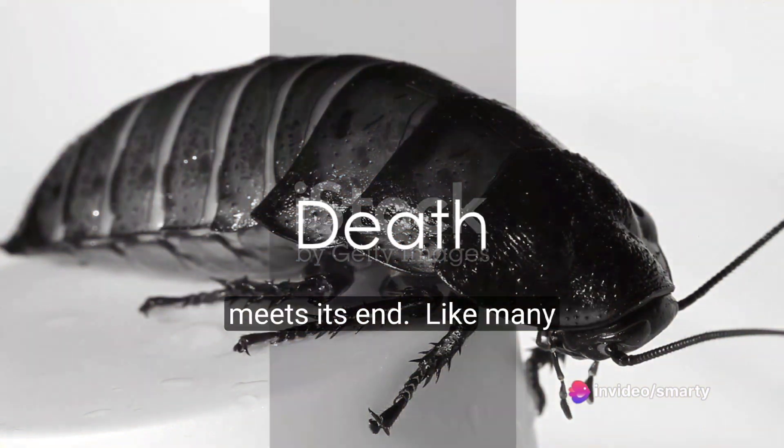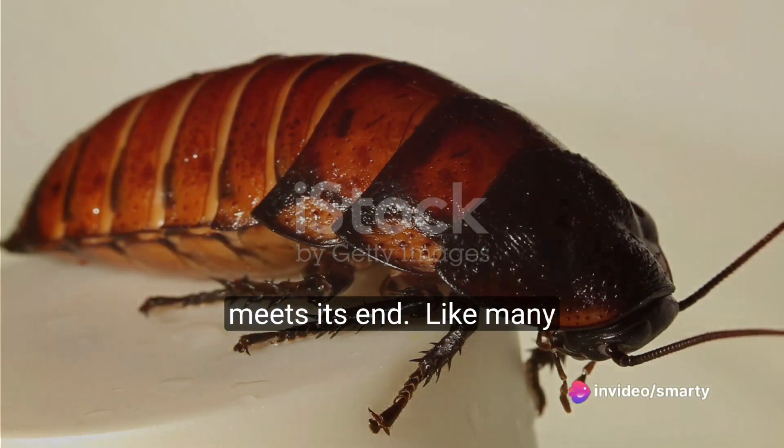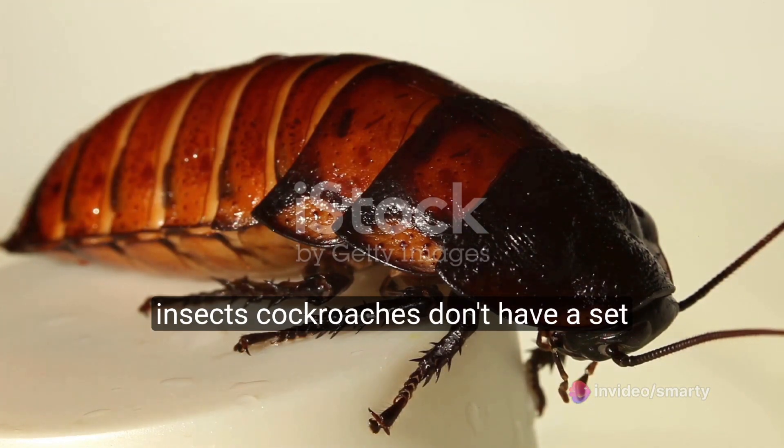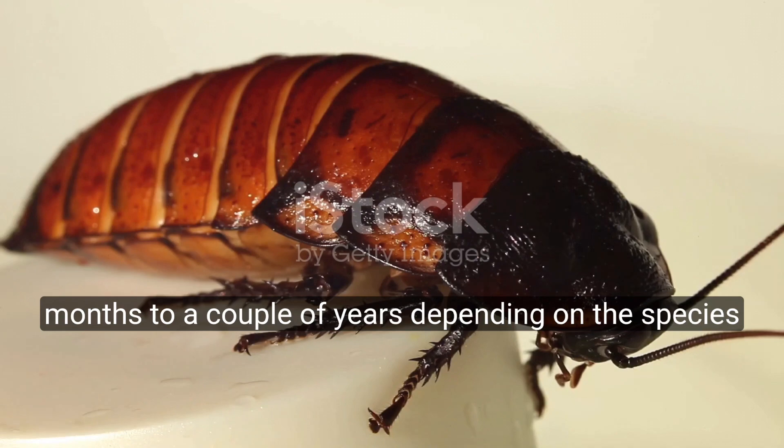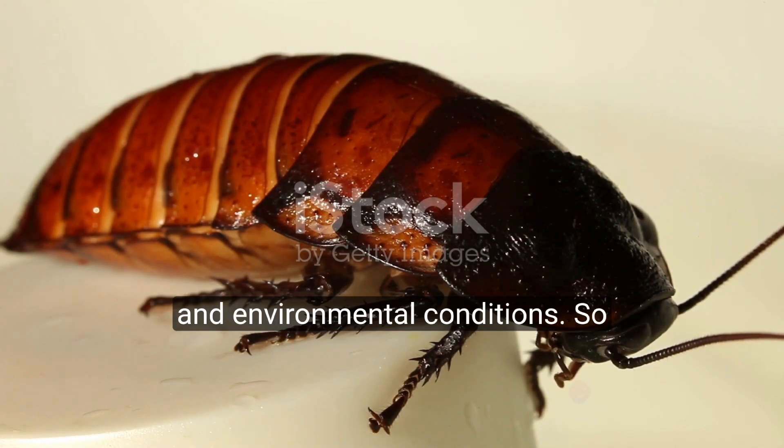Finally, the adult cockroach meets its end. Unlike many insects, cockroaches don't have a set lifespan. It can vary drastically from a few months to a couple of years, depending on the species and environmental conditions.